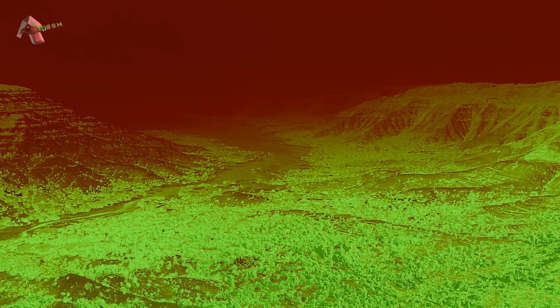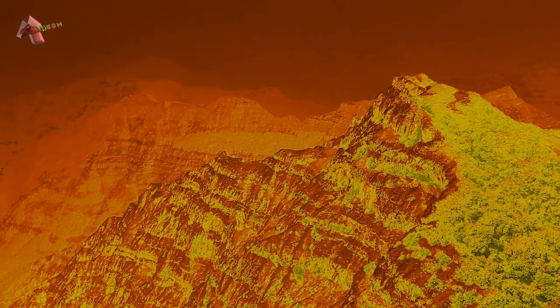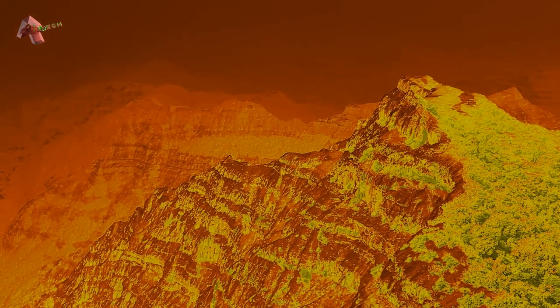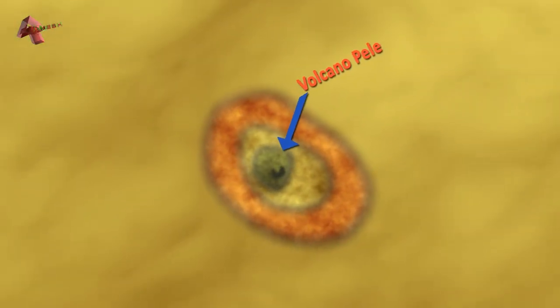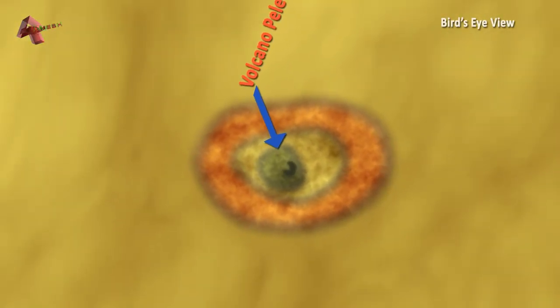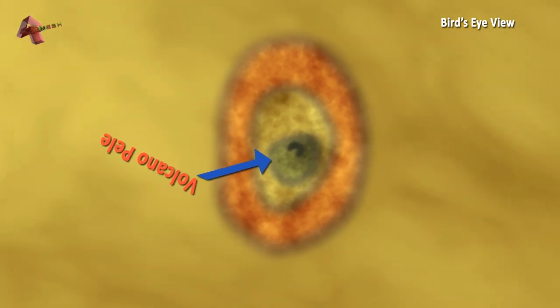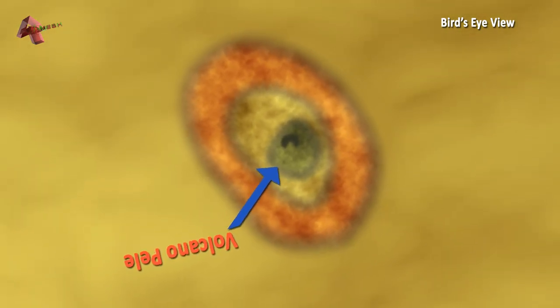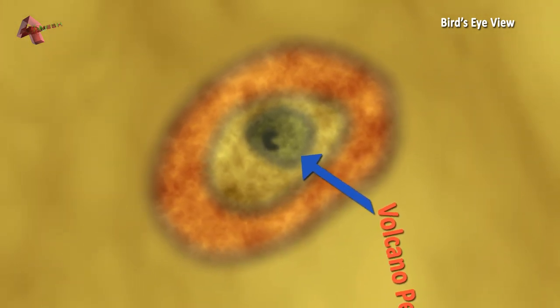The first volcanic activity on Io was discovered by mission navigator Linda Morabito in 1979. She observed a humongous volcanic plume as tall as 300 kilometers that was erupting from an active volcano. This active volcano was named Pele after the Hawaiian goddess of fire and volcanoes. The plume is associated with a lava lake at the mountain Danube Planum, which is 244 kilometers across and 5.5 kilometers tall, named after the Danube River, which a mythological Io visited during her exploration.